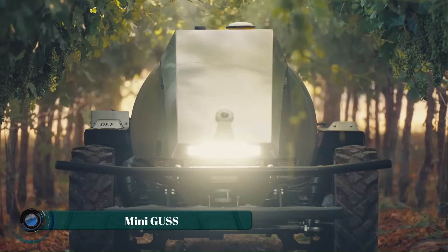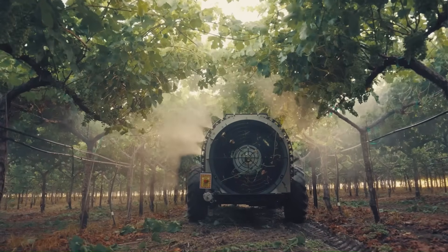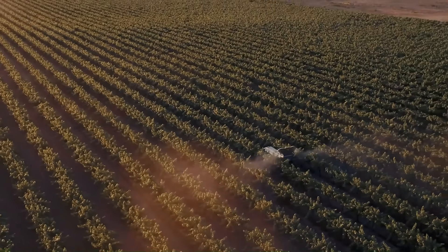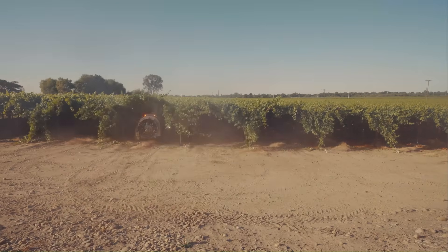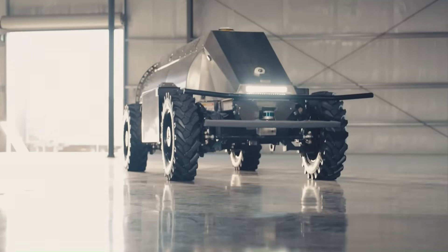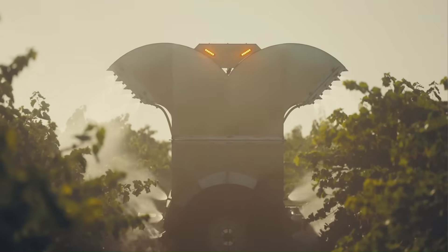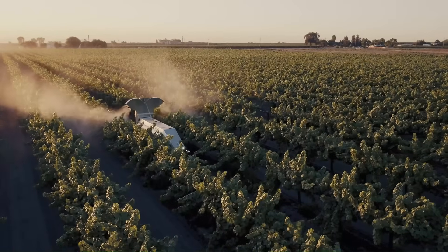In the heart of the orchard where precision matters more than power, the Mini GUSS rolls quietly between rows doing what human crews once struggled to keep up with. Short for Global Unmanned Spray System, this compact autonomous sprayer is designed specifically for vineyards and high-density orchards where space is tight but efficiency is critical. Equipped with advanced sensors, GPS guidance, and obstacle detection, Mini GUSS navigates with pinpoint accuracy, ensuring crops are treated evenly while keeping workers safely out of chemical exposure zones. Its smart autonomy allows one operator to manage multiple units at once.